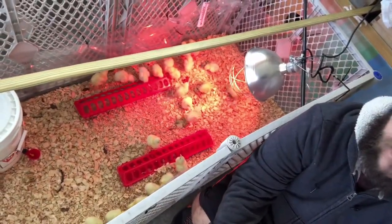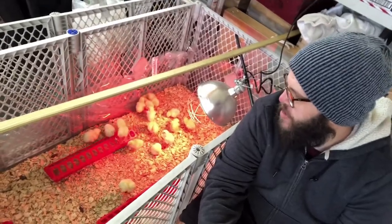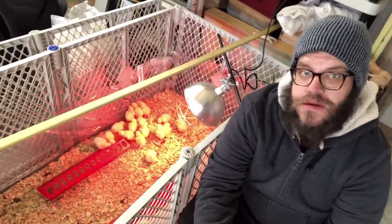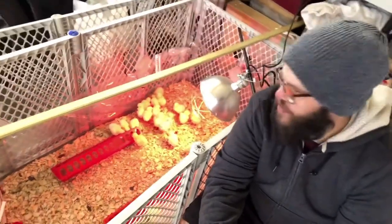One feeder, one water — they were only a couple bucks each at Tractor Supply. I got the pine shavings. I'm using Blue Seal for the starter, the 28% protein, because that's what the feed store recommended. I got a 50-pound bag of that I'll go through.